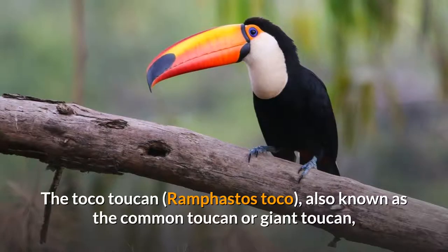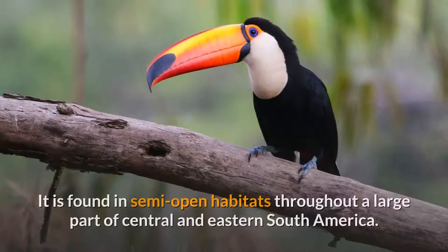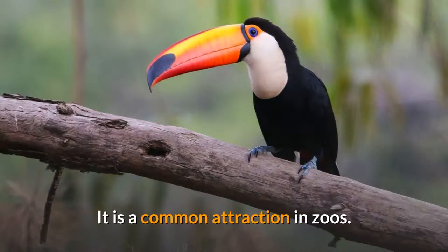The Toco Toucan, Ramphastos toco, also known as the common toucan or giant toucan, is the largest and probably the best known species in the toucan family. It is found in semi-open habitats throughout a large part of Central and Eastern South America. It is a common attraction in zoos.